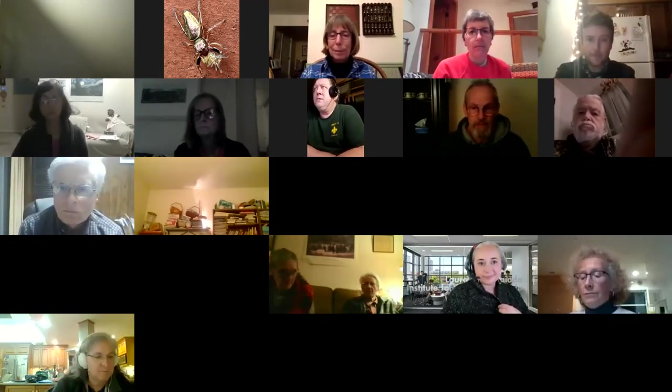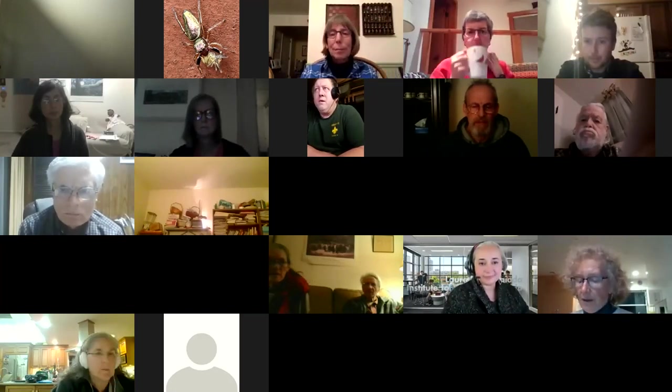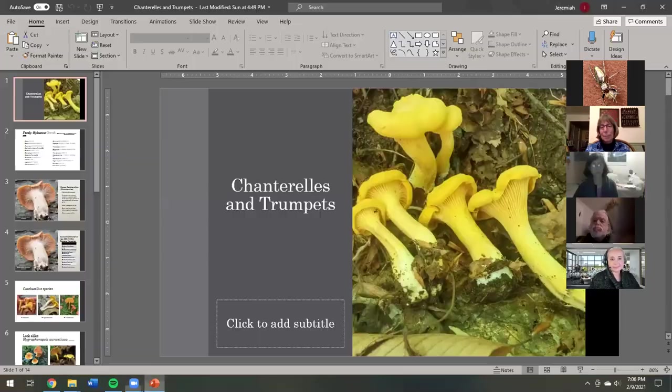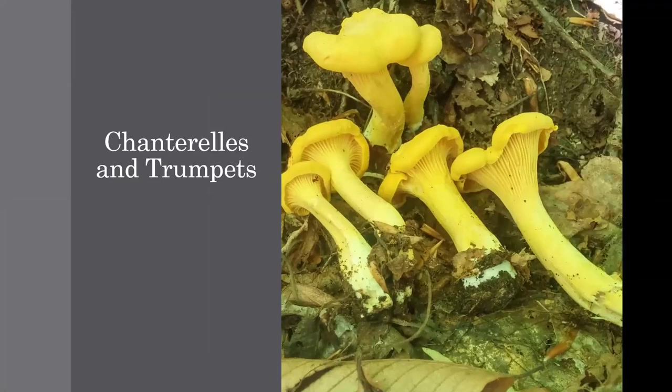We'll definitely try to make sure we share the time with everyone and not take up too much time, because we want everyone to be able to share. If somebody could volunteer to type the names into the chat so we can see the names in writing. I'm going to start by sharing my screen — can you guys see my PowerPoint? I see heads nodding, so we'll say we're good.